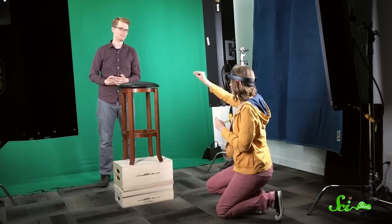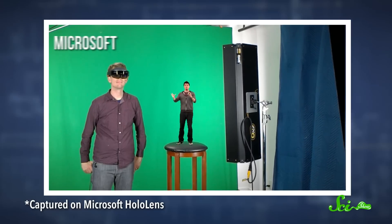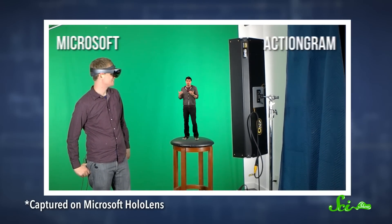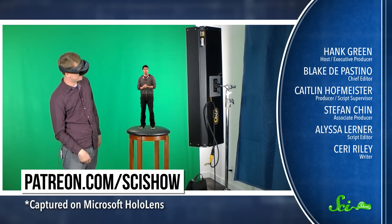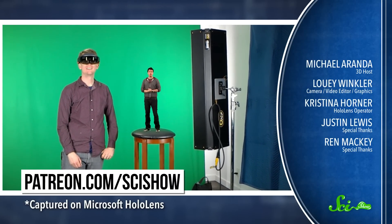But the hope is that eventually it won't be too hard to make your own holograms — maybe someday it'll even be as simple as picking up a camera and making a YouTube video. A big thanks to Microsoft and ActionGram for letting us play around in their studio, and for turning me into a hologram. Thank you for watching this episode of SciShow, which was brought to you by our patrons on Patreon. If you'd like to help support the show, you can go to patreon.com/scishow, and don't forget to go to youtube.com/scishow and subscribe.